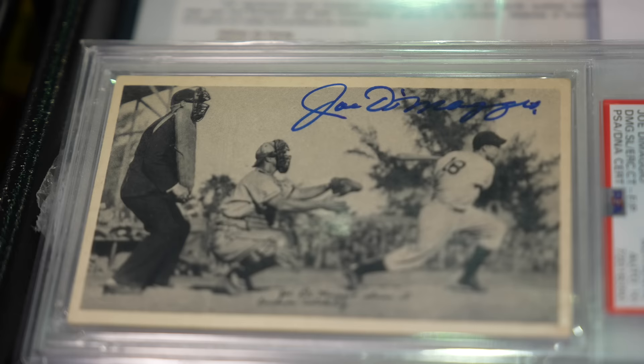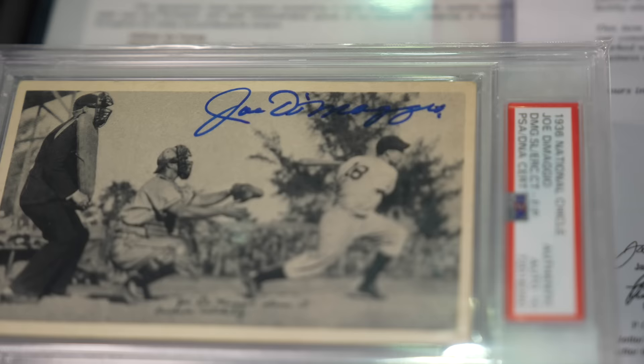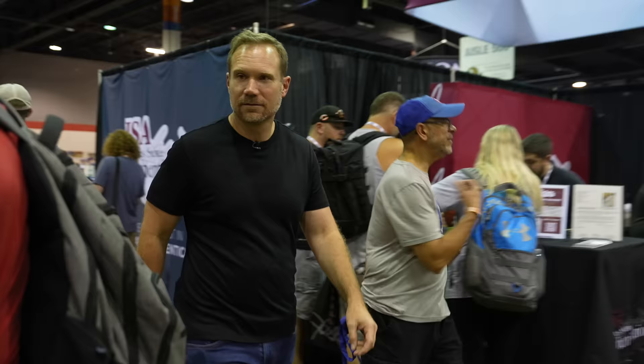I don't get the philosophy that an autograph somehow degrades the card. I recognize that's how the hobby saw things for many years, but to me it just enhances it so much. It was held by the player, it was signed by the player. I want that autograph on there — it creates a connection with a player that the card by itself is otherwise lacking.